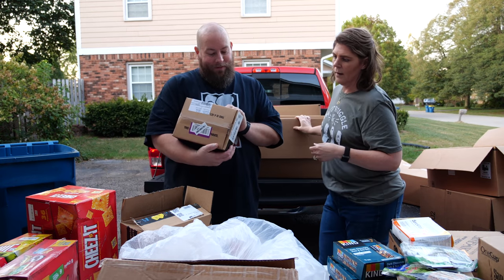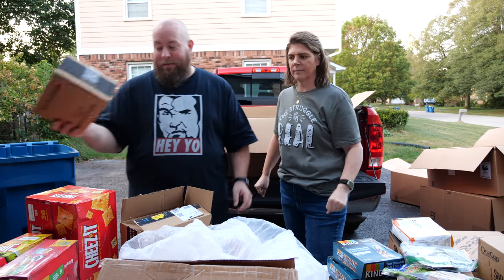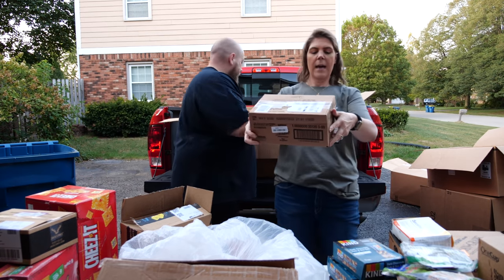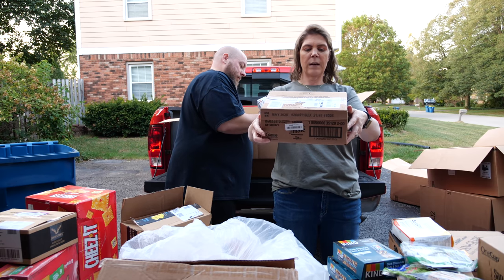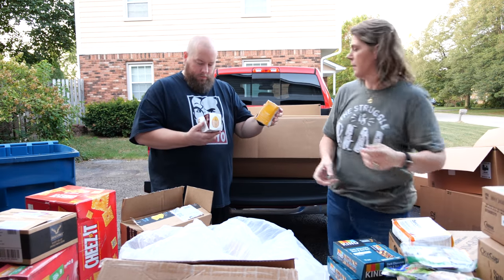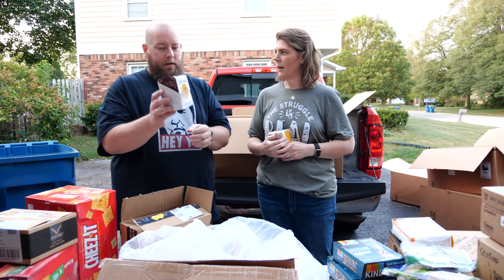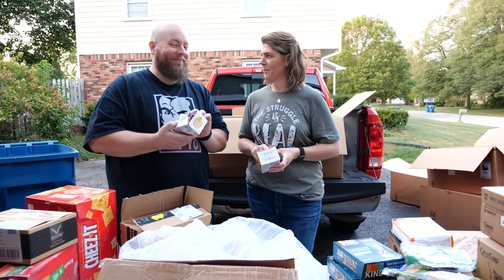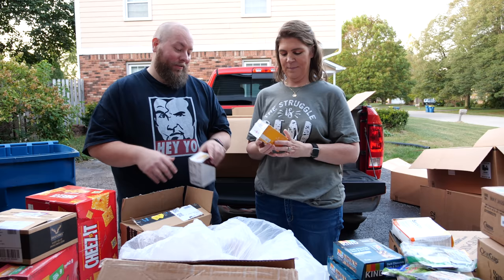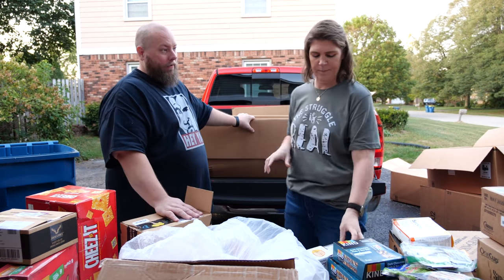Jack Links — an 18-ounce original beef jerky factory-sealed case. We keep getting so much beef jerky, but I like it — it's a fantastic snack. We also have Coffee Mate original liquid creamer singles. And naturally turmeric peanut butter spread pouches — turmeric is very good as an anti-inflammatory.